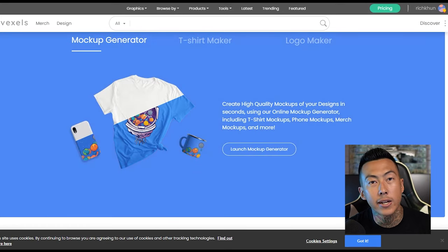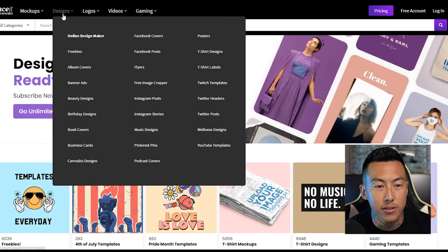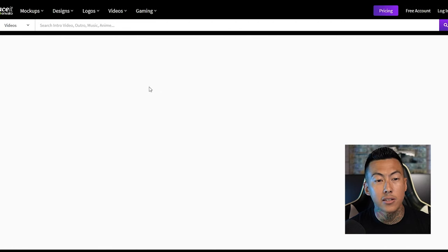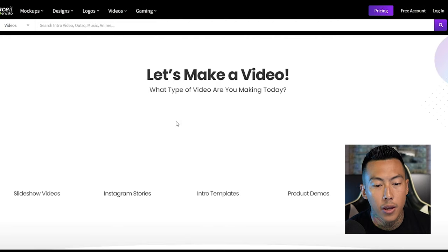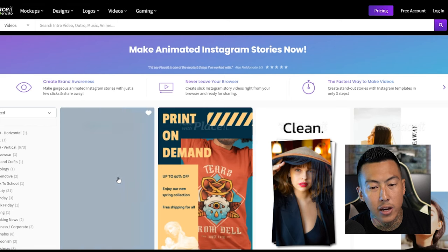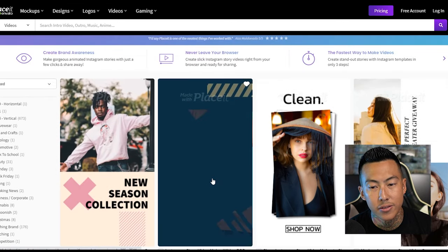The creativity is all up to you. Vexels has the t-shirt maker, logo maker, and mockup generator — check that out and see what you like. On to the next one — Placeit.net, which we've shown before. It has all kinds of options similar to Vexels: designs, mockups, logos, and this one also has a video maker. If you want to create cool video ads, Instagram stories, slideshow, intro templates — all of these are pretty much ready to go, just click on it, change the pictures and the text.